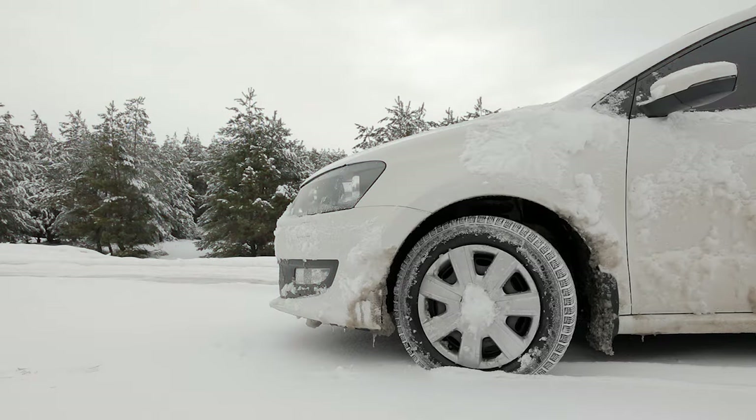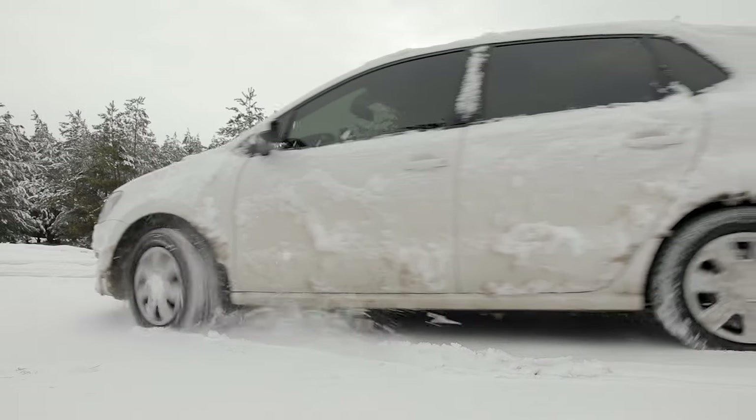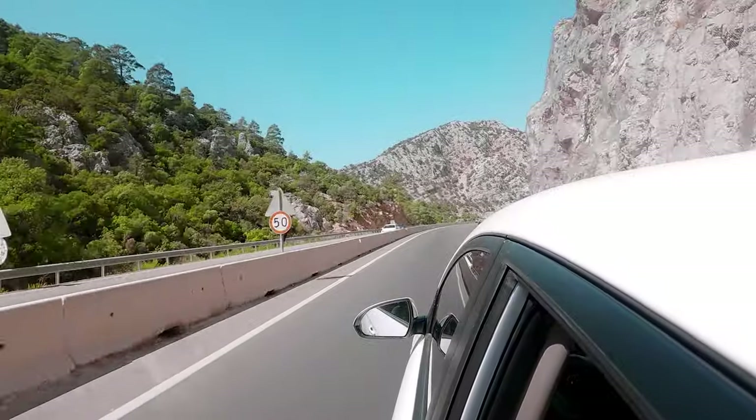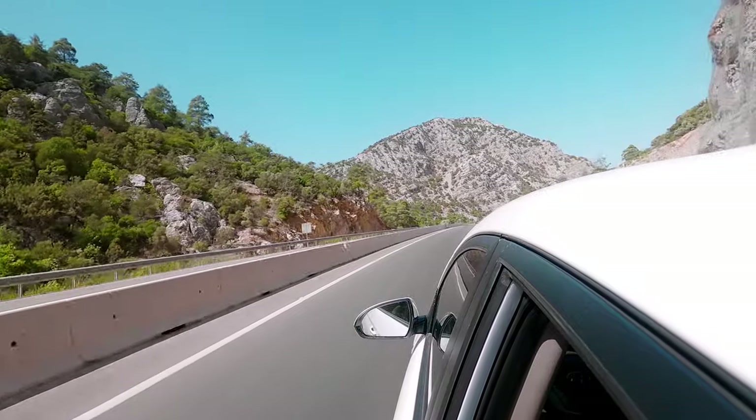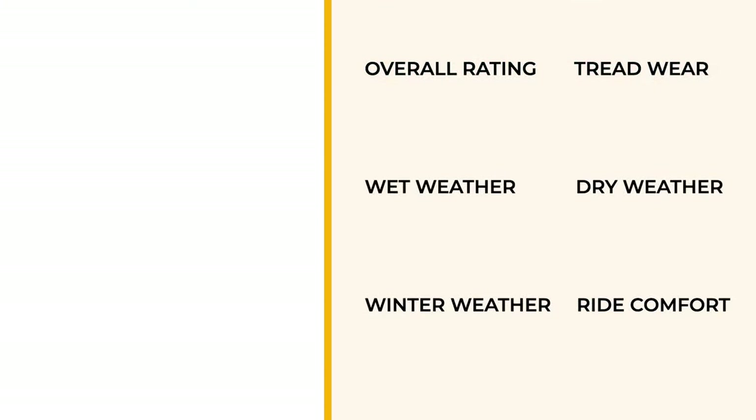Let's dive right into our top picks for the best all-season tires engineered for year-round excellence. Our countdown starts with a great pick and we'll keep going until we get to our exceptional top pick.